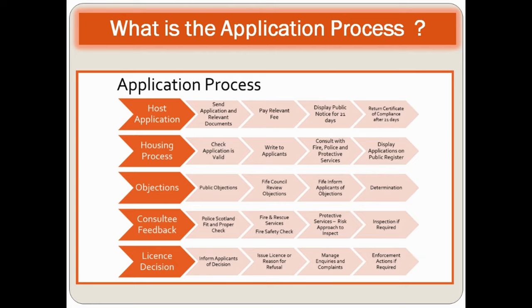Consultee feedback includes a Police Scotland fit and proper check, fire and rescue services fire safety check, and protective services using a risk-based approach to inspect — with an inspection carried out if required. The licensing decision involves informing the applicant of the decision, issuing a license or refusal, managing inquiries and complaints, and enforcement actions if required.